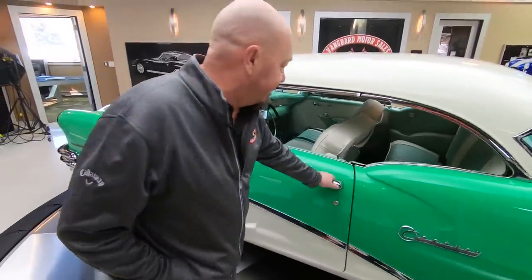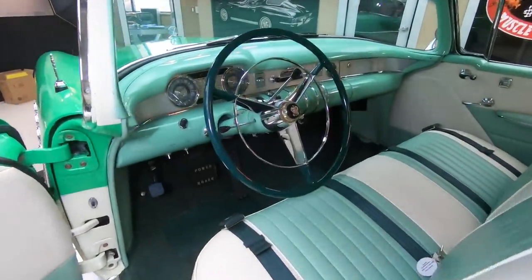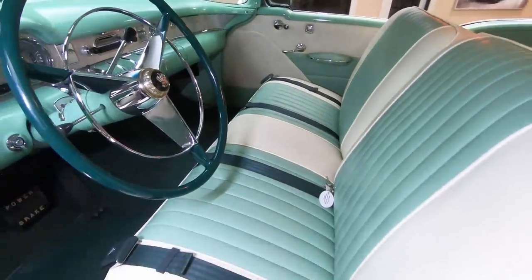The interior in this beauty — you want to talk about sharp? Man, this thing is beautiful. You can see the attention to detail on it, second to none. Look at these seats. Beautiful.